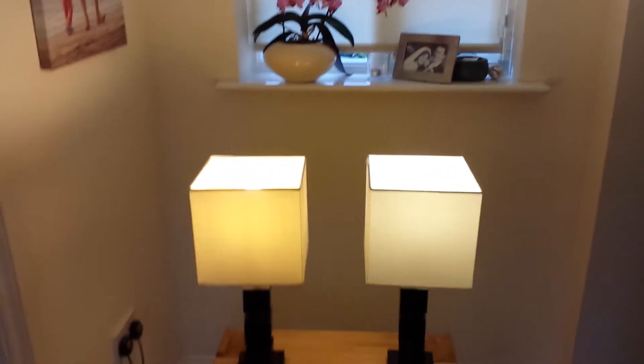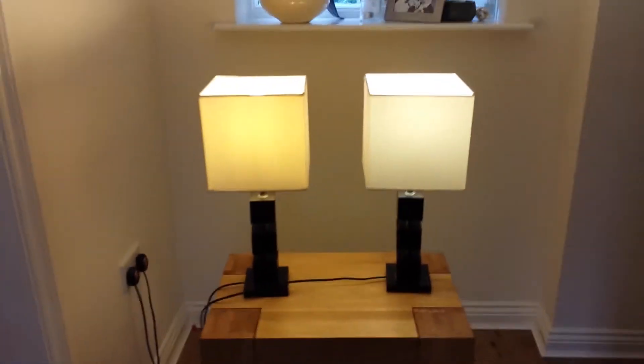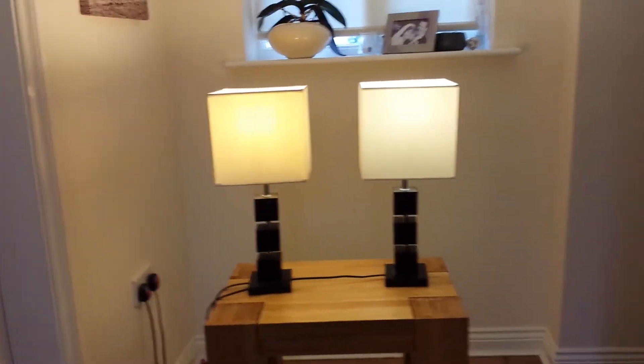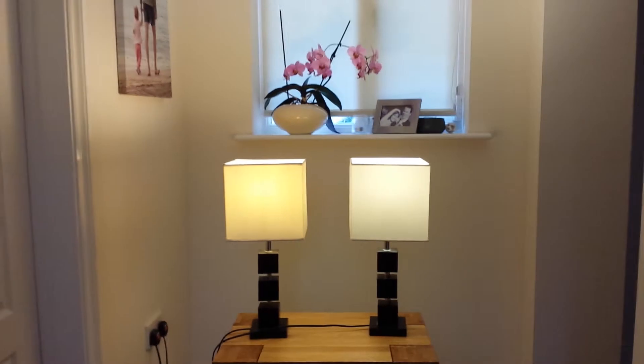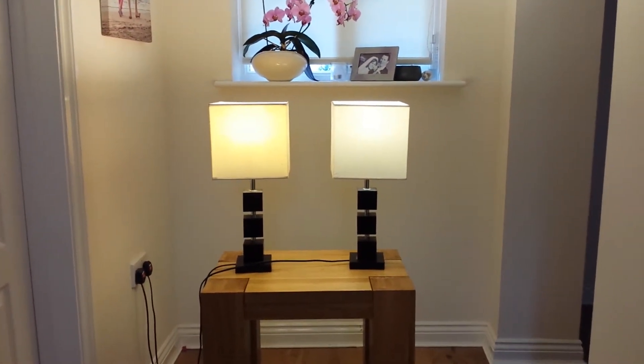So I'll switch them back on. You can see the LED is immediately at full brightness, and I think the energy saver is warming up a bit, but the LED is a slightly whiter light.